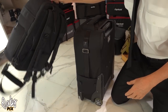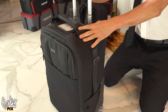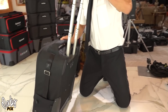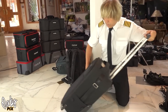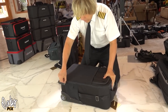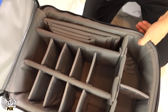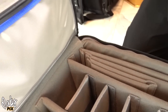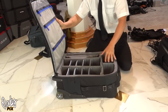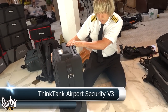Here's another one by Think Tank — this is called the Airport Security Version 3. It's a two-wheeler with a handle, just like the other one. This one is brand new — I haven't even used it. Really nice. All kinds of things you can do with this one. Think Tank Airport Security Version 3.0.